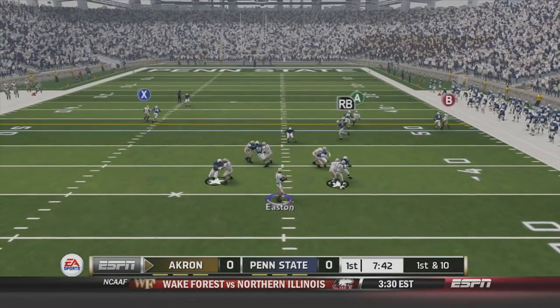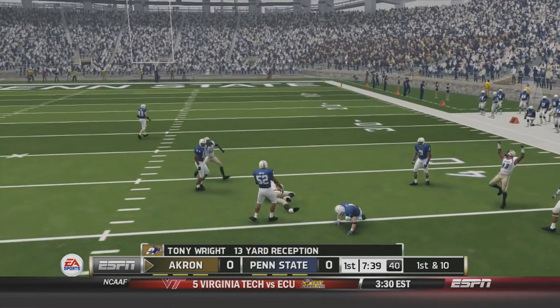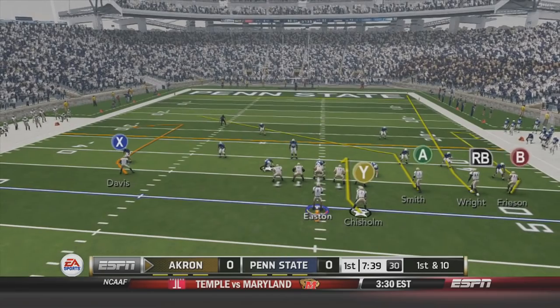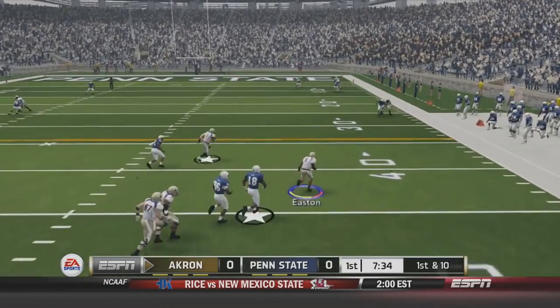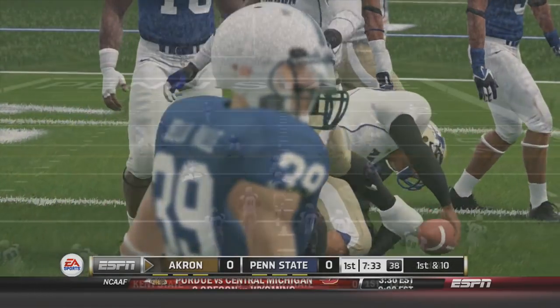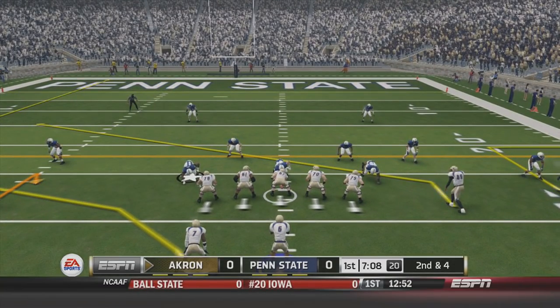First and 10, another play out of the shotgun. Dalton Easton looks and throws it right over the linebacker's face to Tony Wright for the 13-yard reception. That's two plays, two first downs for the Akron Zips. Looks like the offense is rolling pretty good so far. Another first down — three straight plays. Dalton Easton takes off to scramble and slides for the first down. Three plays, three first downs for the Zips offense, and it's red hot to start the game.